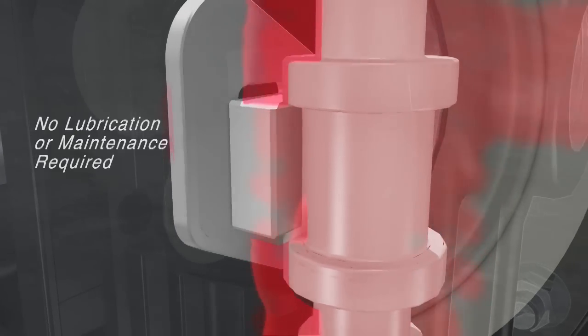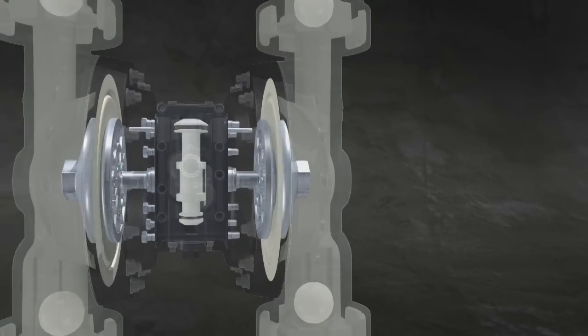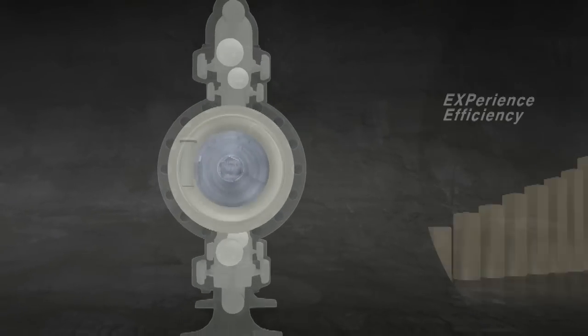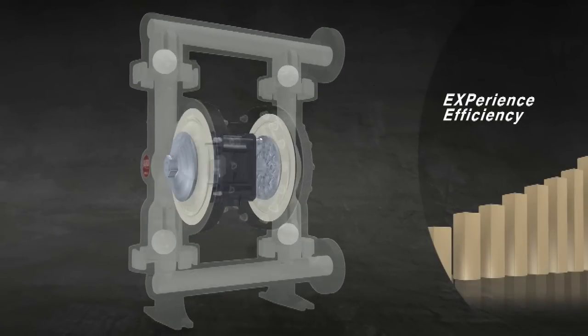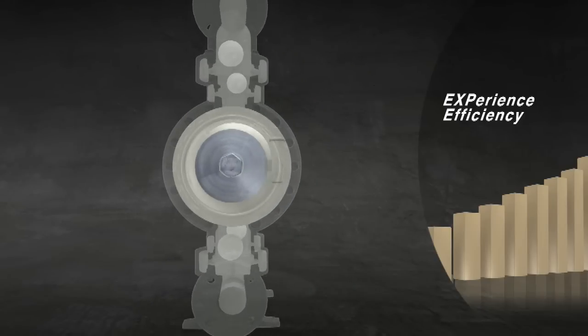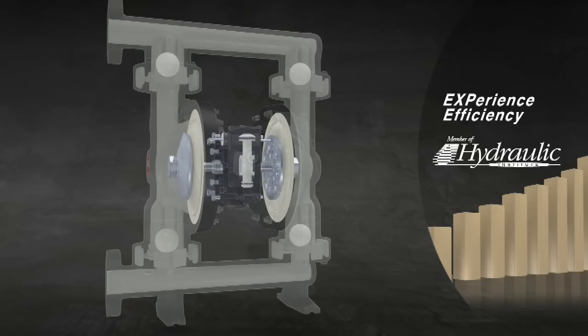Combine this with cutting-edge process intelligence and you have a diaphragm pump that's revolutionary — a pump that offers unbeatable energy efficiency and non-stop operation. In fact, tests performed under the strict guidelines of the Hydraulic Institute of America prove the EXP to be up to 40% more efficient than competitors.